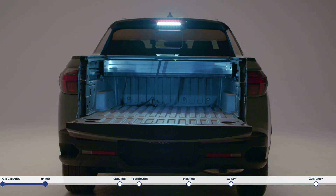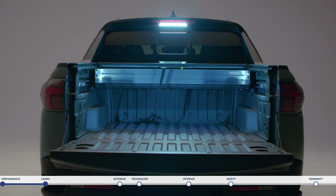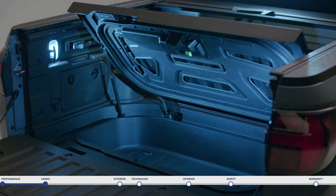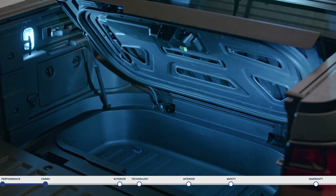Standard bed lighting can be turned on from a switch on the instrument panel and helps you with loading and unloading at night. This includes side lamps which illuminate the inside of the bed and the inside of the underfloor storage.